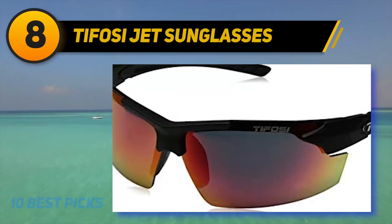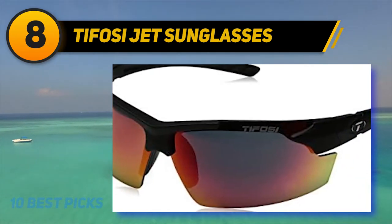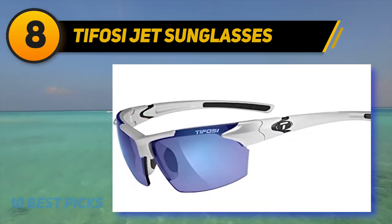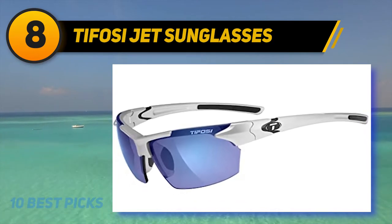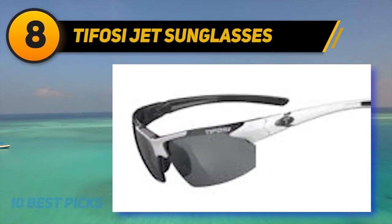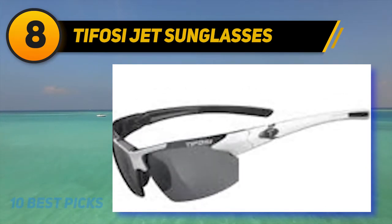Number eight on my list. If you are looking for sunglasses you can use not only on your bicycle but also for other activities such as running, golf, and tennis, check out the Tifosi Jet. Their lenses are not as big as the Queshark sunglasses, making them suitable for people who like smaller sunglasses. The Jet sunglasses are comfortable thanks to rubber nose pieces that ensure they won't slip off your face — very useful in hot weather or during hard efforts when you sweat more. The packing includes a zippered shell case and cleaning bag.